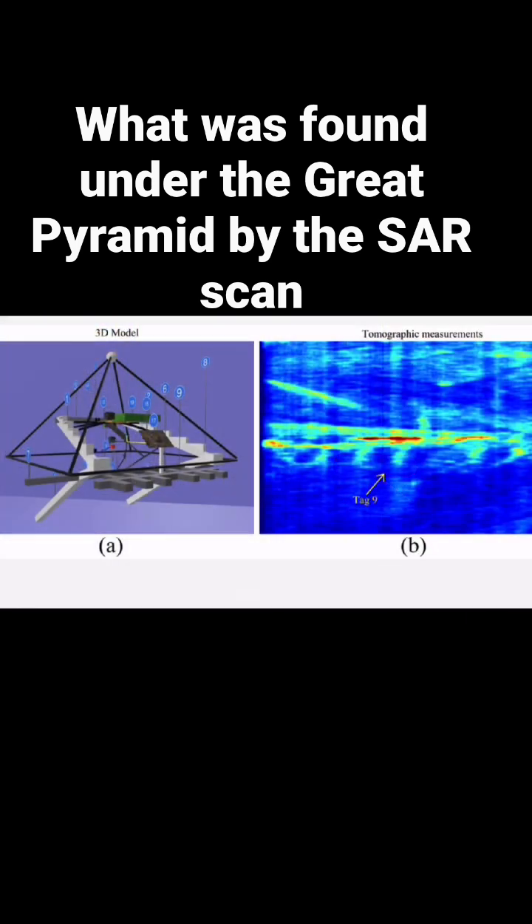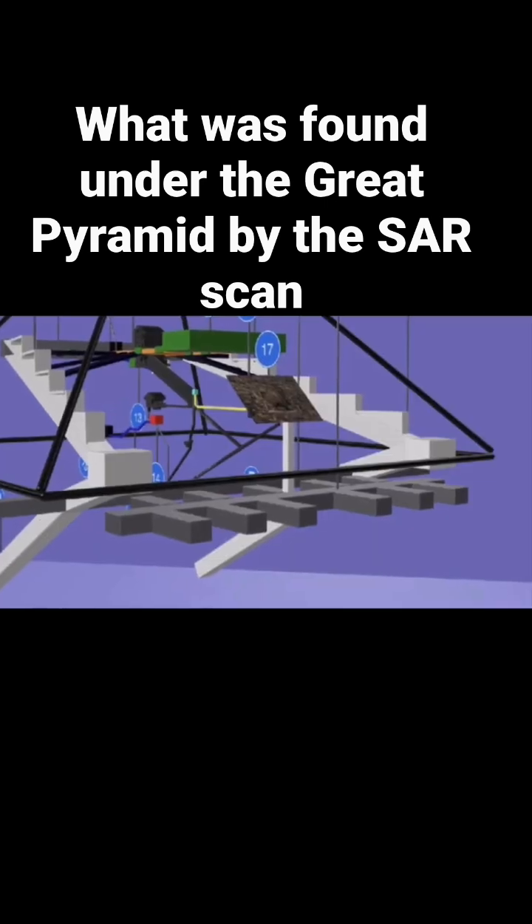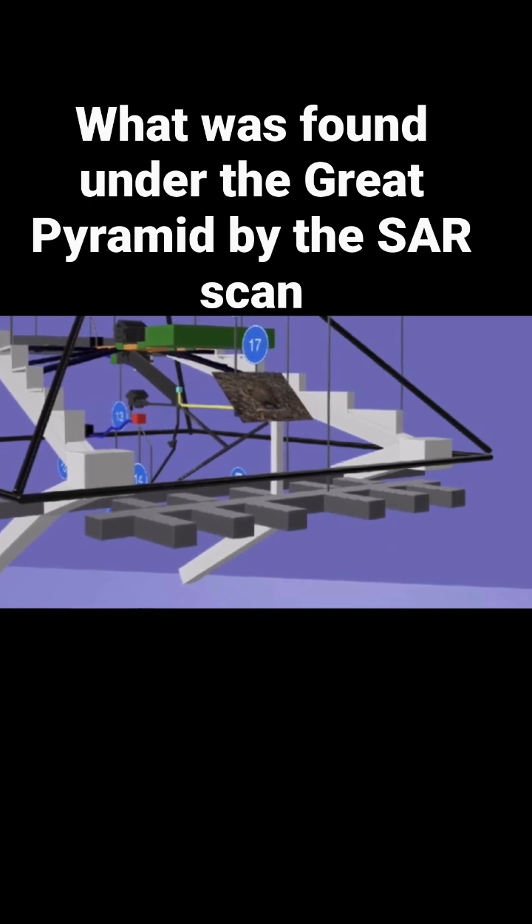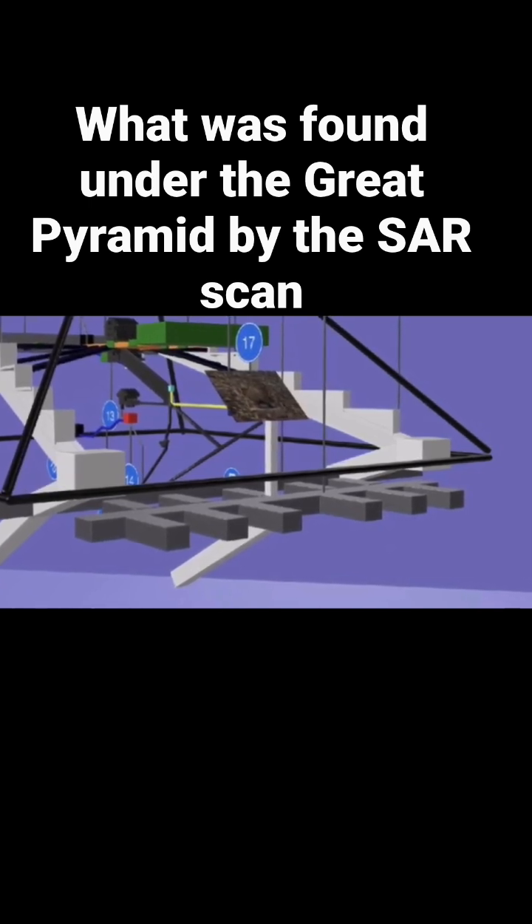When we look at the scan, we can see a long passage and then multiple chambers coming off that passage. It is very reminiscent of what you see at the Serapeum. The access to this area is a white shaft going straight down from just off to one side of that entranceway.